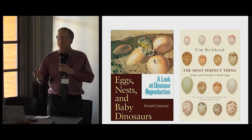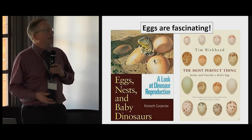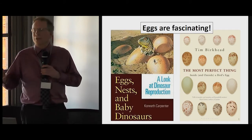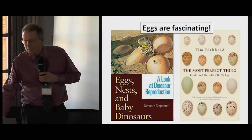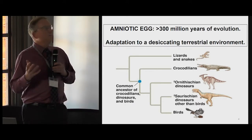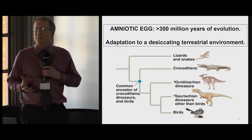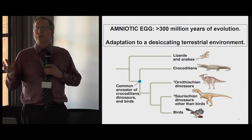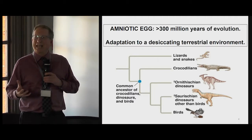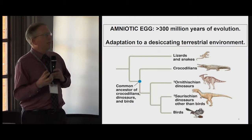Why are we all here today? Because we are fascinated by eggs and by their use, their form. They started with dinosaurs — is that really true? I think Joelle knows more than most of us about that. But in fact, the amniotic egg is the product of more than 300 million years of evolution and was absolutely critical for animals to colonize dry land. To reproduce in a desiccating terrestrial environment required an enclosure, and the eggshell is that enclosure.